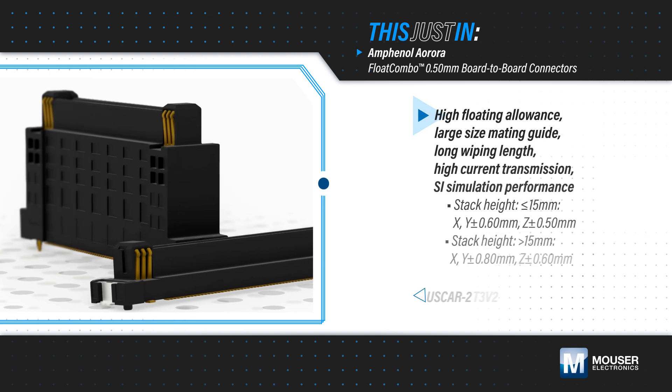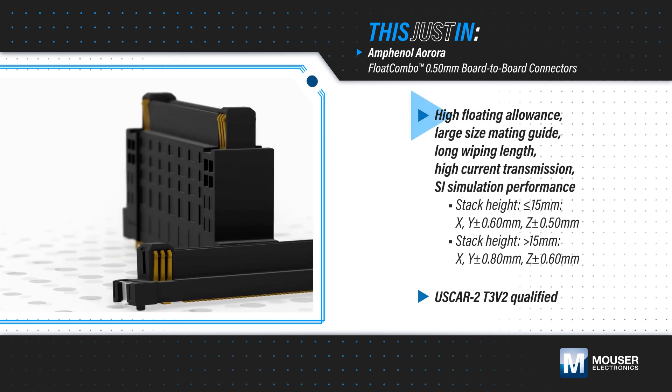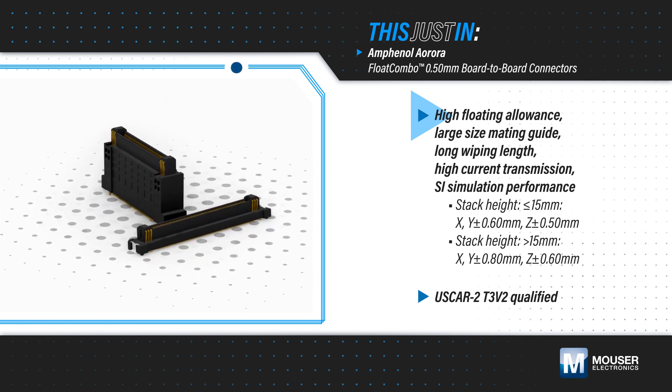The connectors have a large mating guide, a large floating allowance, and a long wipe length, absorbing accumulated system tolerances in multi-connector designs and supporting blind mating and automated assembly.